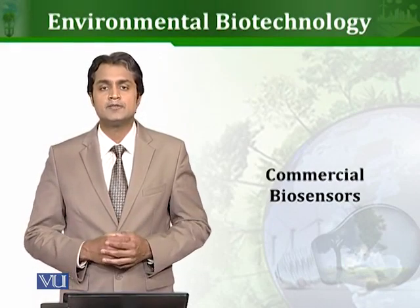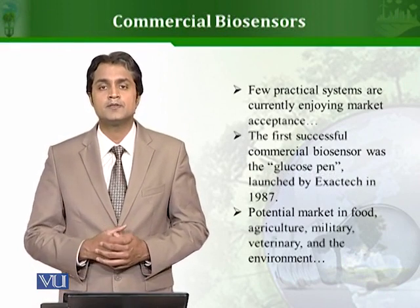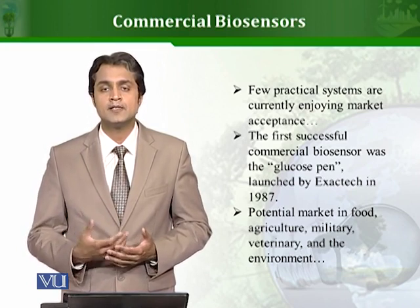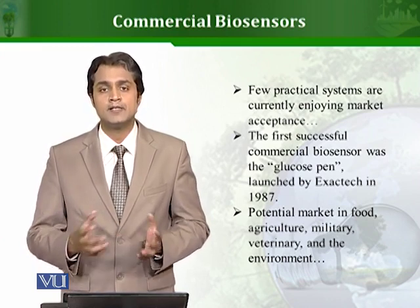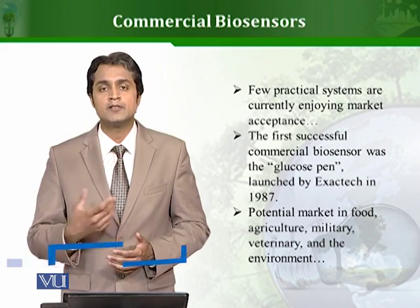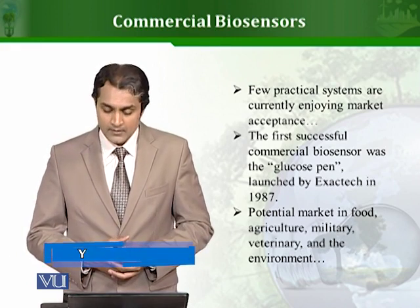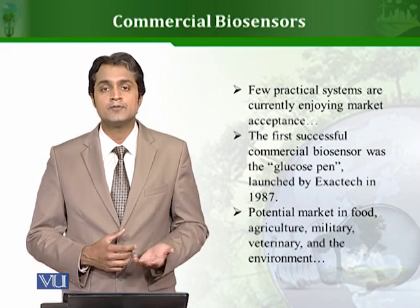Let's talk about different biosensors which are available commercially in the market. There are a lot of parameters and attributes that make a biosensor successful commercially. For these reasons, there are not many examples of success in the case of biosensors. However, with the advancement in technology and science, different types of biosensors are now available more and more commercially in the market, though there have been many failures and setbacks in biosensor research.